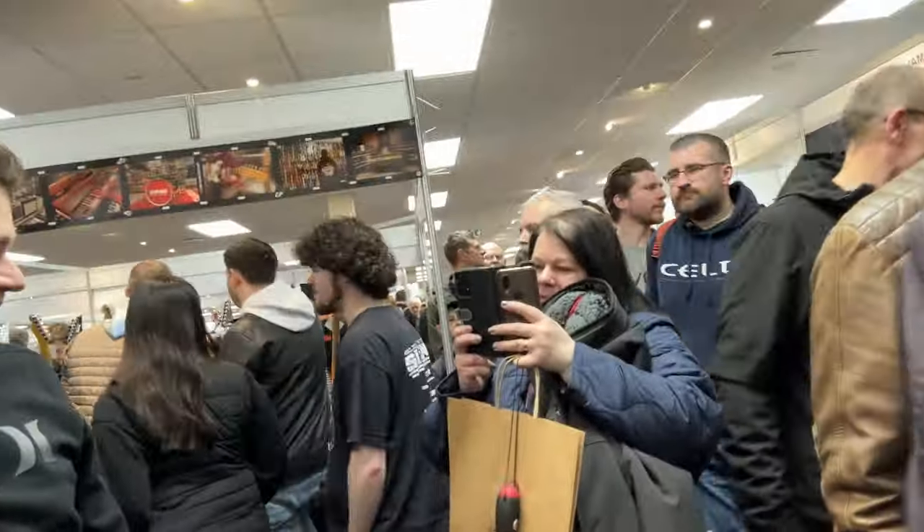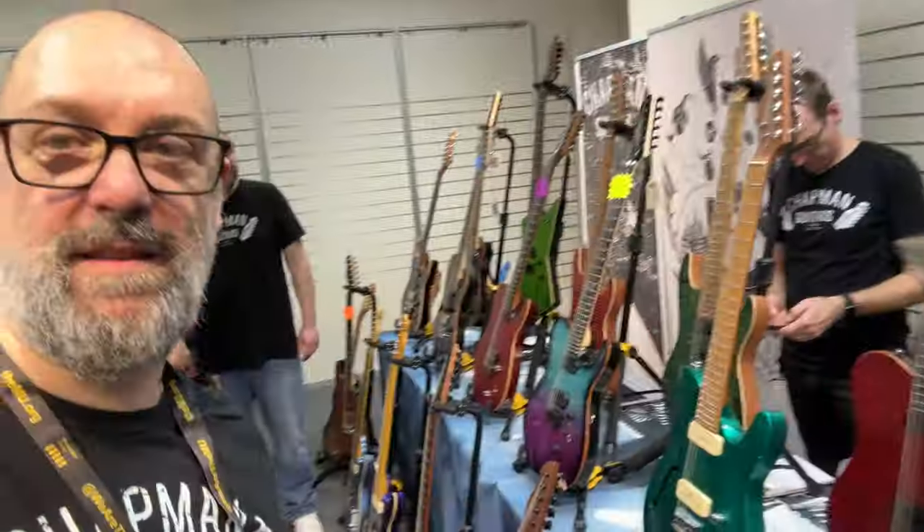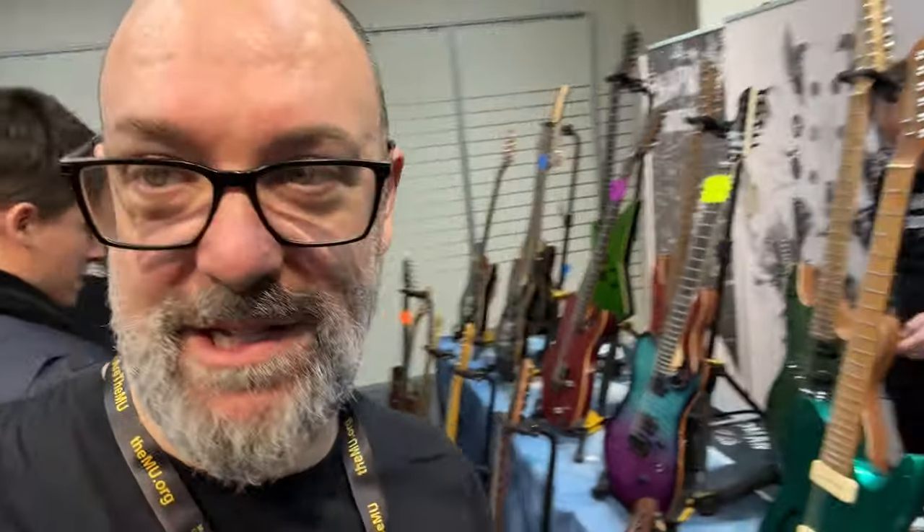Of course you can. Ready? Welcome, it's nice to see you. These are all for sale — some of them are on special deals. So if you're at Birmingham and you bought one, congratulations on getting it at a really special price.